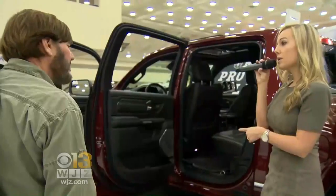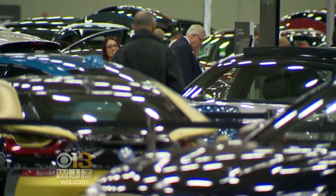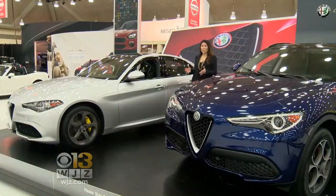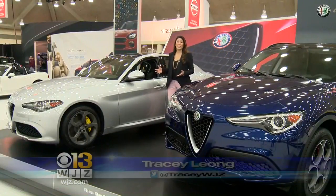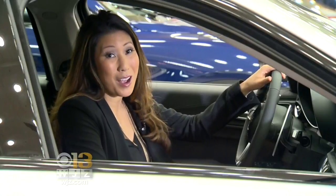Whether you're looking for something for the family or something sporty for you, the event aims to fascinate and educate consumers as they navigate their way across the showroom. While at the auto show, make sure to check out Motor Trend's Car of the Year — the 2018 Alfa Romeo Giulia. I've been told by an auto expert it's quote 'a hoot to drive.'